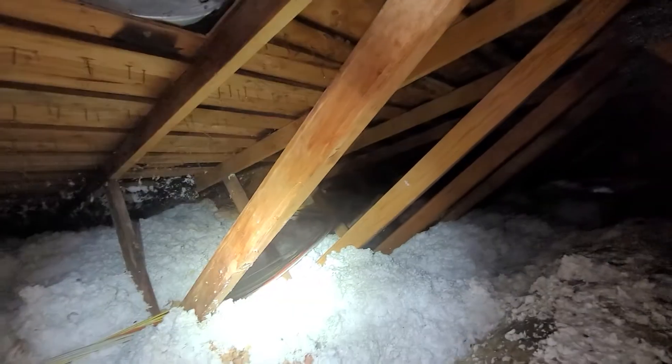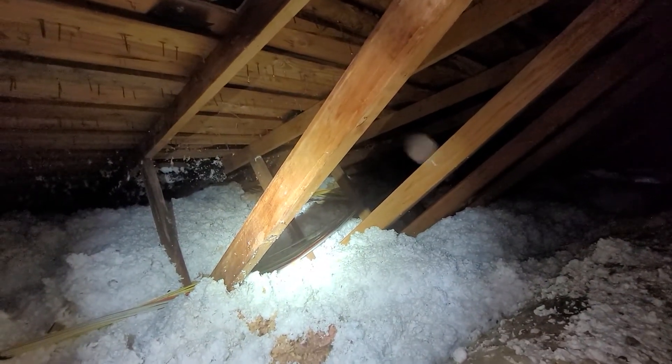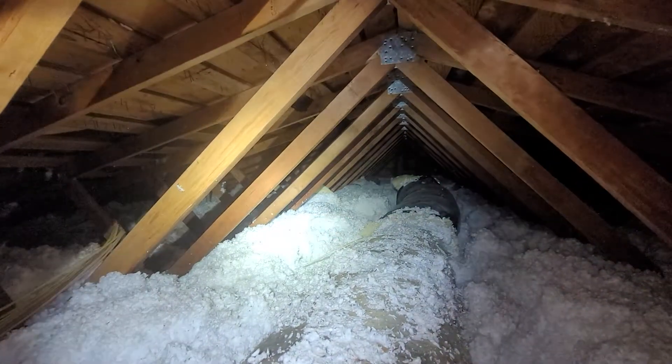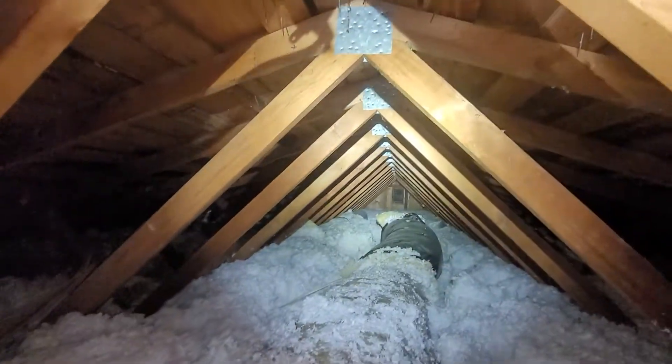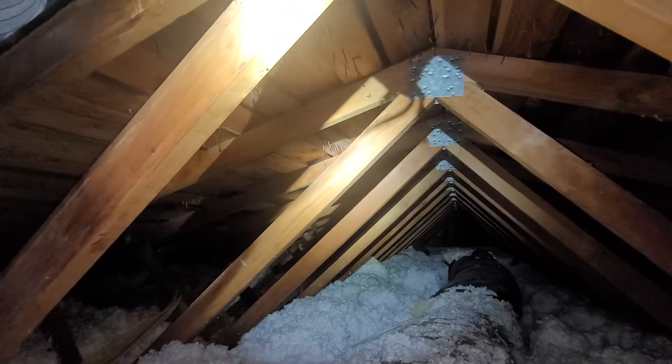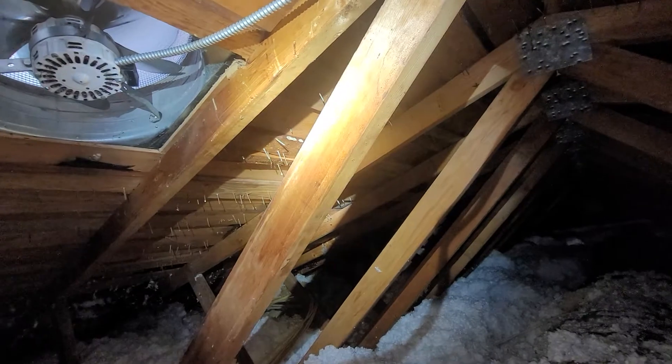July 8th, 2021. My name is Eric Haluzyk with All Corners Home Inspection. This is the attic evaluation for this single-family home here in northwest Corvallis, Oregon. As with all the videos in this report, we would request that you view this video as supplemental to the written version of the report to which this video has been attached.